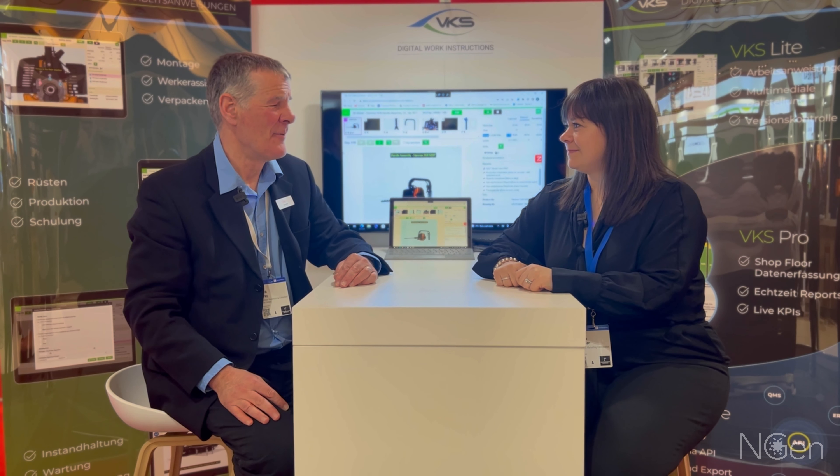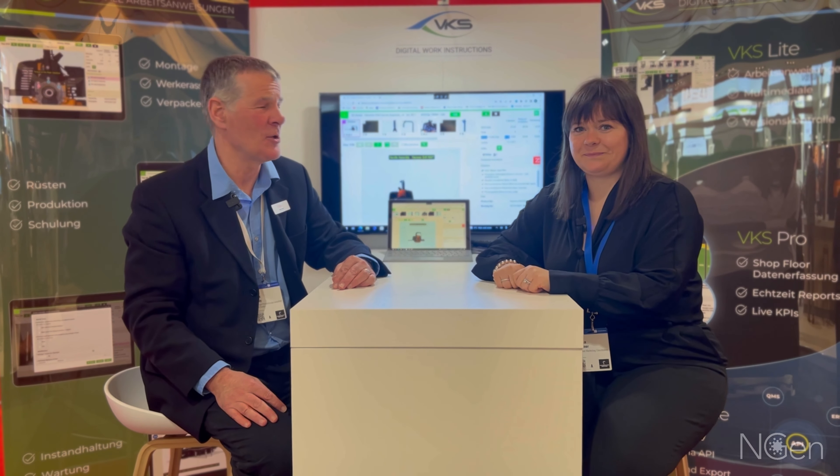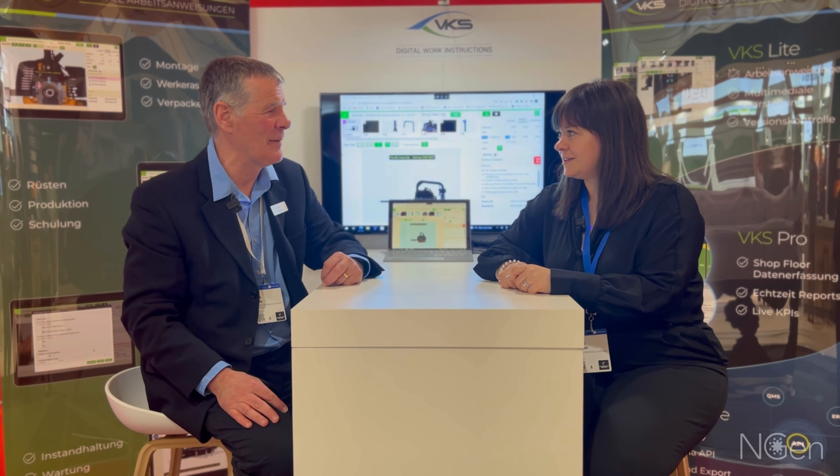I'm here with Alina from VKS. VKS is Visual Knowledge Share and it grew out of a shop floor need. Could you tell us a little bit about that?